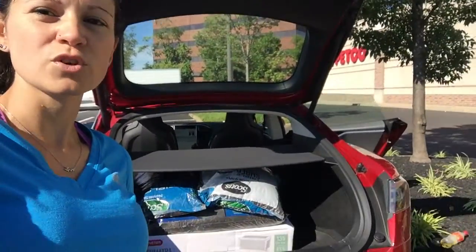Think this car is not practical, that you couldn't possibly bring it to a home improvement store? Not really the case. Hope you enjoyed.